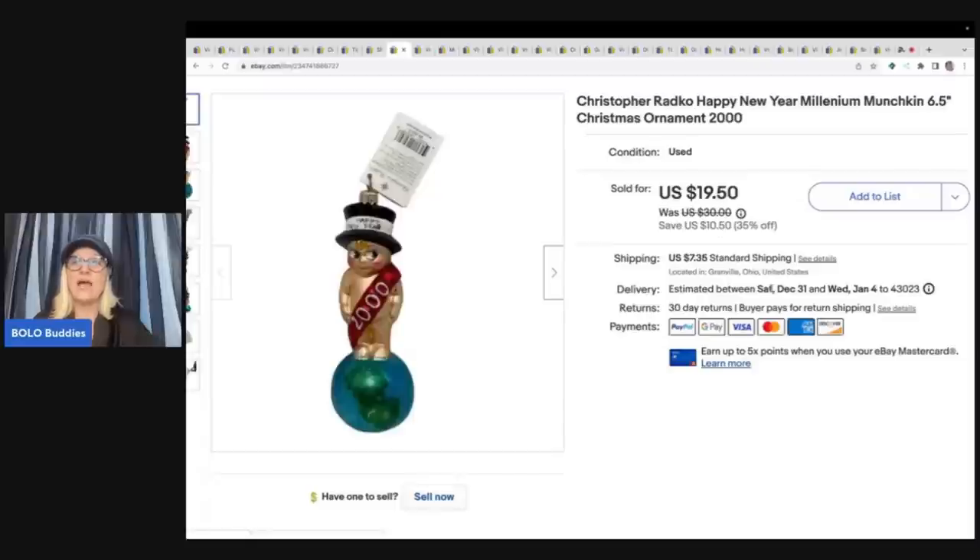This is a Radco Happy New Year munchkin from 2000. I sold it for $17 plus shipping and I got it at a garage sale for $2.